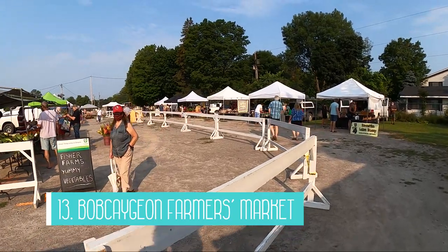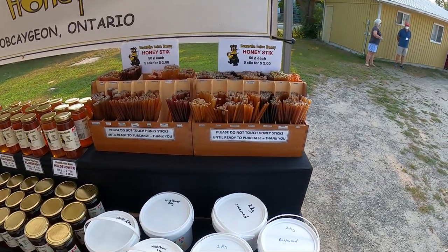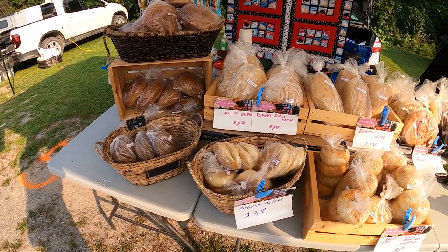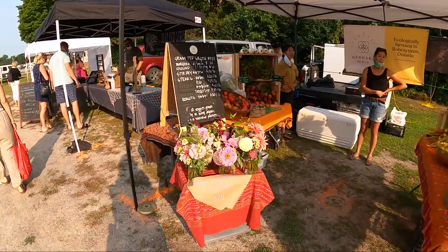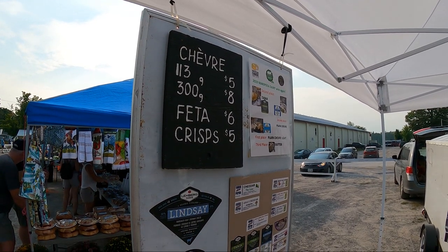The next attraction is the Bobcajun Farmers Market. This market is open on Saturdays from May to October. It is a 100km market, which means everything sold here is either made or grown by the vendor within 100km. There was a wide variety of items being sold including honey, baked goods, handiwork, cheese, and fresh produce. I picked up some honey, cheese and cinnamon buns and everything tasted very fresh.